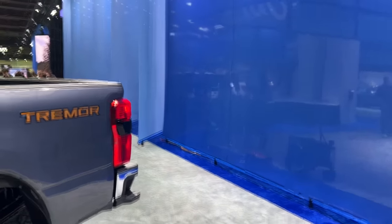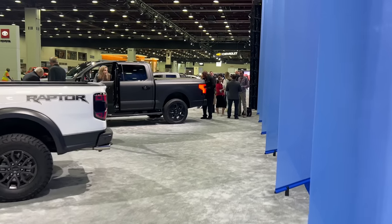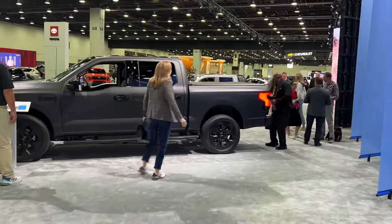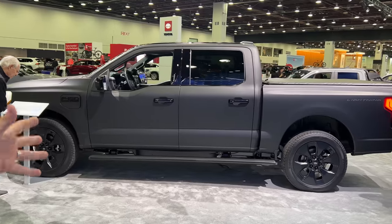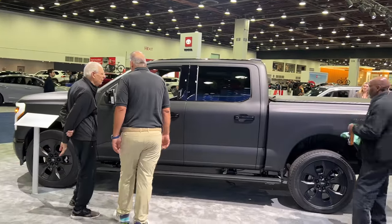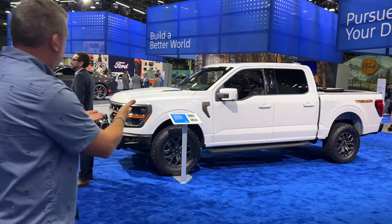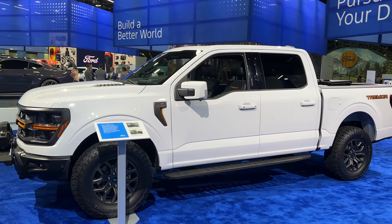They also have the Lightning electric truck in a Platinum Black edition — a black edition of the Platinum Lightning. The F-150 Lightning came out in 2022 and 2023; for 2024 they have special editions and small tweaks. But the main news is the updated 2024 F-150, including the Tremor.